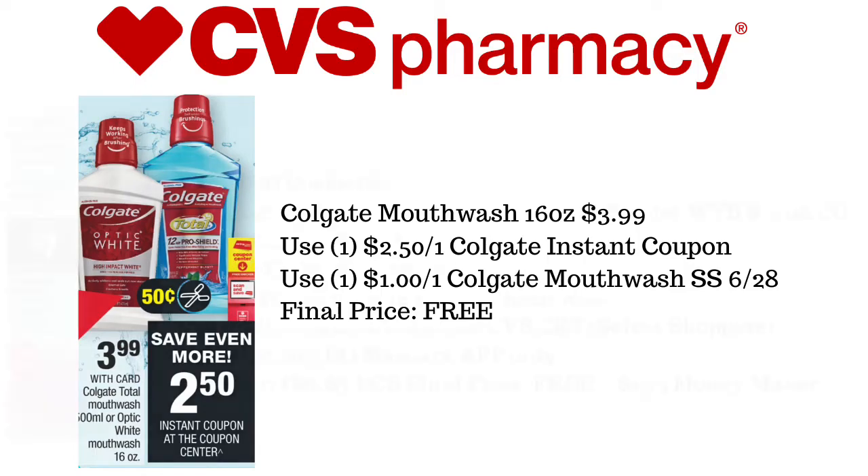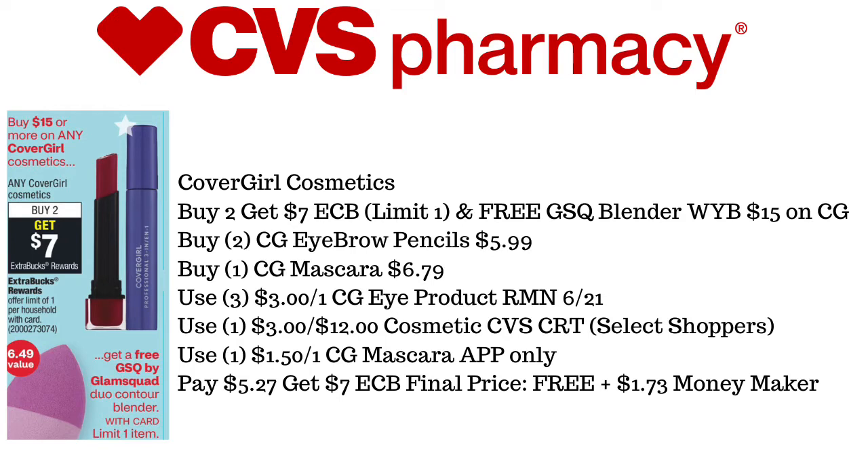Next up is going to be the CoverGirl Cosmetics. They are buy two, get a $7 ExtraCare Buck, with a limit of one on this deal. You also get a free GSQ blender when you reach $15. We're going to pick up two eyebrow pencils priced at $5.99 and one mascara priced at $6.79. We'll use three of the $3 off of one CoverGirl eye products found in RetailMeNot 6/21, the $3 off of $12 CVS Cosmetic CRT for Select Shoppers, and the $1.50 off of one CoverGirl mascara app-only coupon. We'll pay $5.27 and get back $7 in ExtraCare Bucks, making this free plus a $1.73 moneymaker.